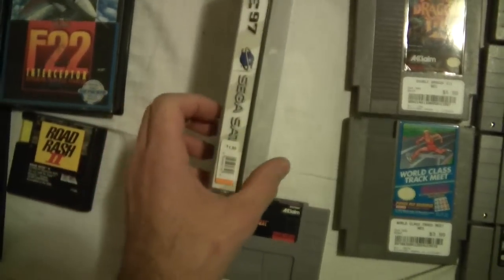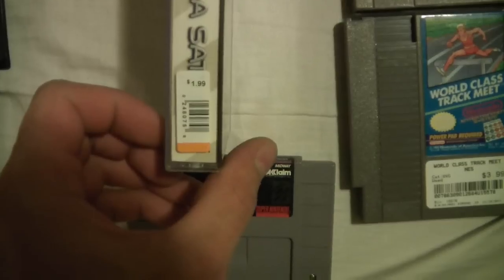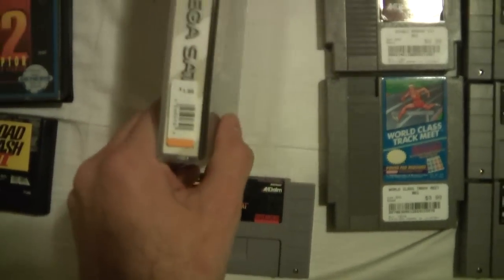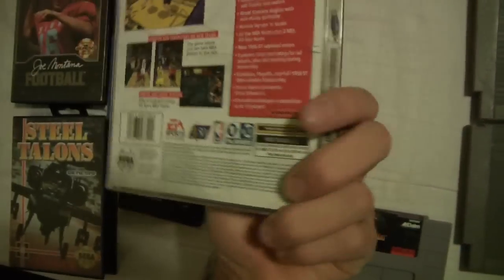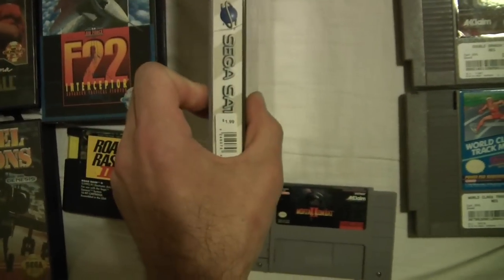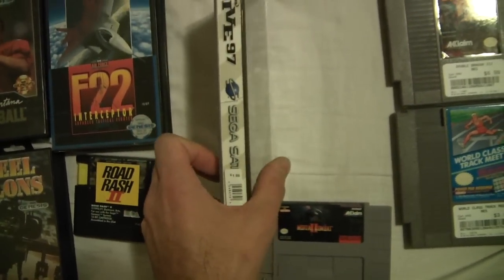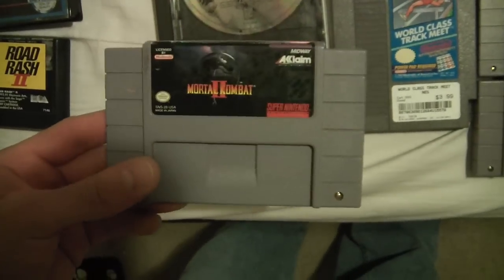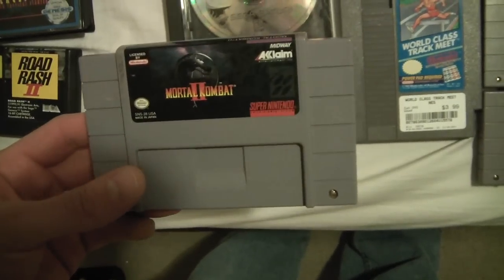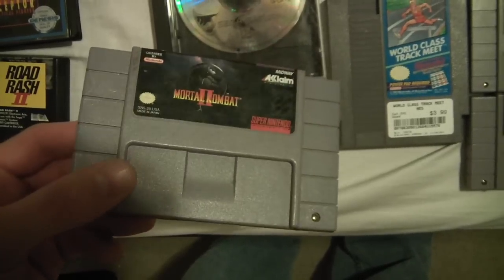This I picked up at Savers as well — it's $1.99, 25% off, so $1.50. Never find these, so I picked it up anyway. It's missing the front, but whatever, it's an NBA game. I also picked up Mortal Kombat 2 at Savers — got that for $1.99.